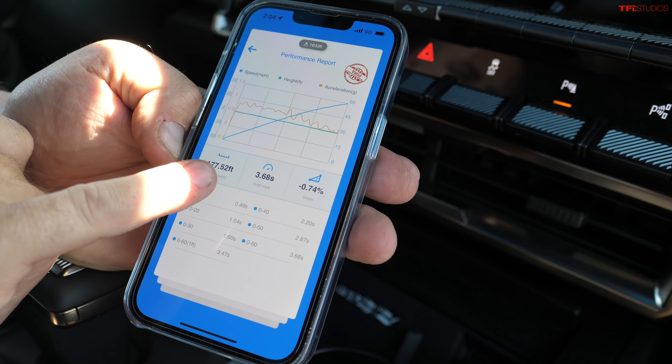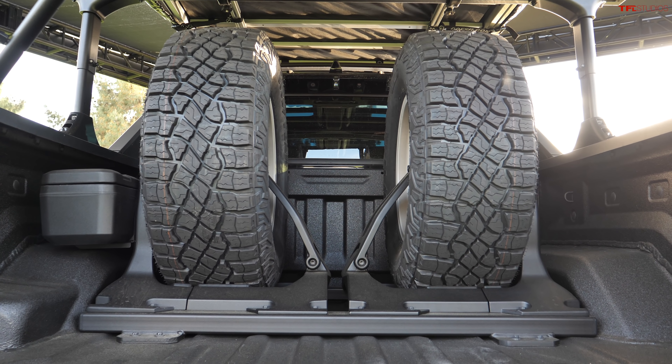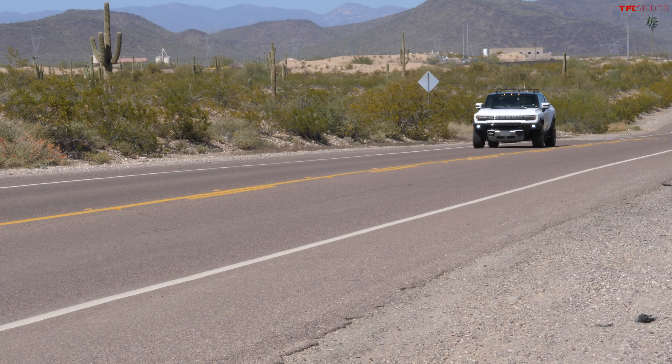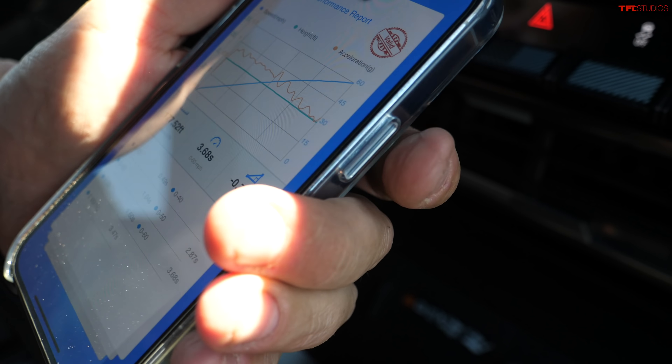And this is just impromptu. Here's what I did — can you see that? 3.68 seconds with two spare tires. Not ideal conditions at all. This thing can move, and it's at about 50% charge too.